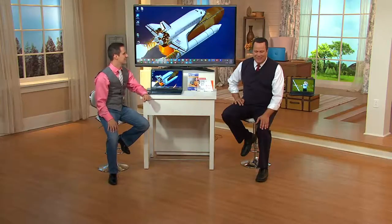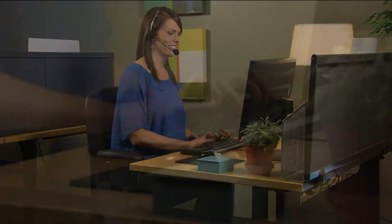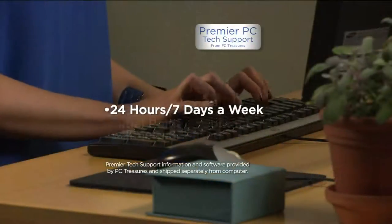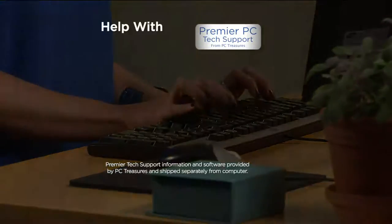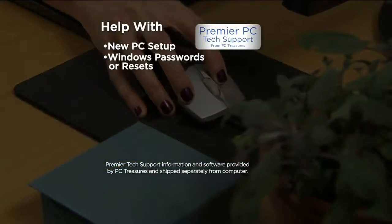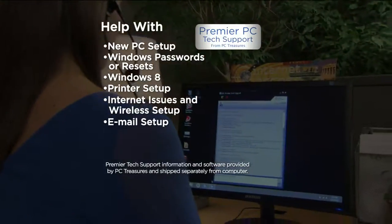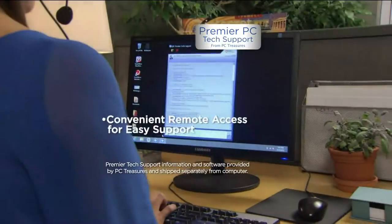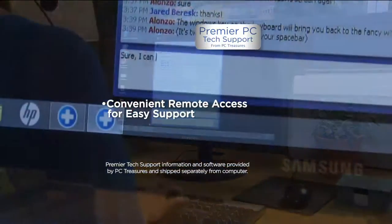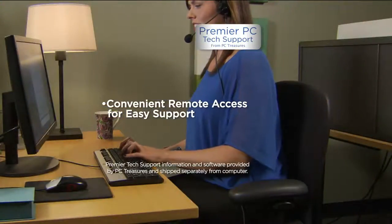It's all about having that Premier PC Tech Support, available for you live 24/7. Like we said — 24 hours, seven days a week, for the life of your PC. The initial point of contact is US-based, and they're going to help you with new PC setup, Windows password questions, Windows 8 questions, printer setup, email — you name it. This is world-class service. They're measured on closing the issue quickly for you, not on getting you off the call as fast as they can.